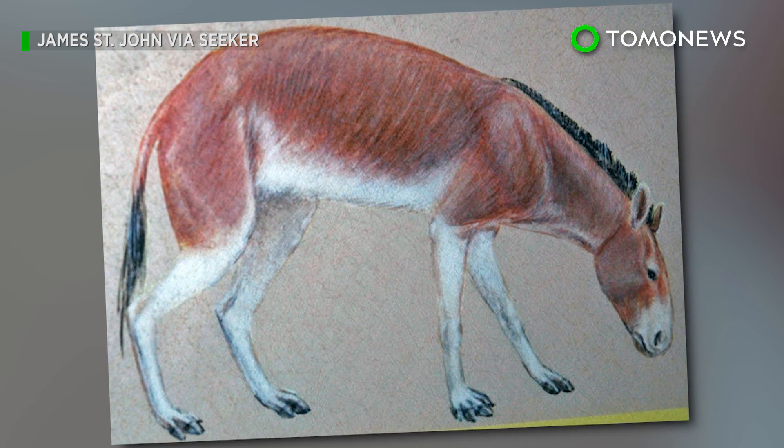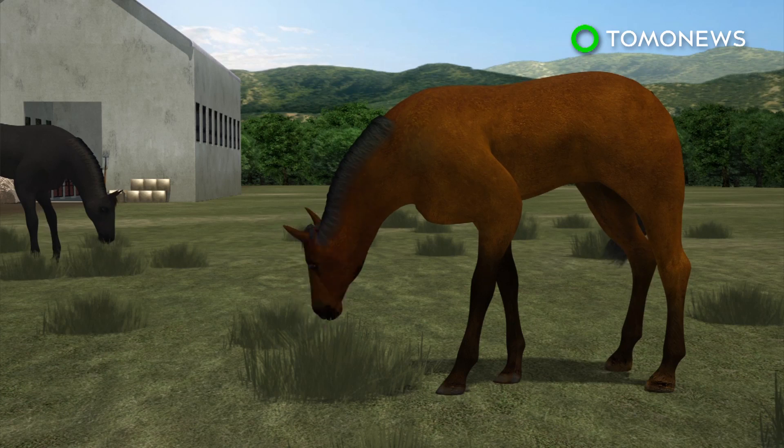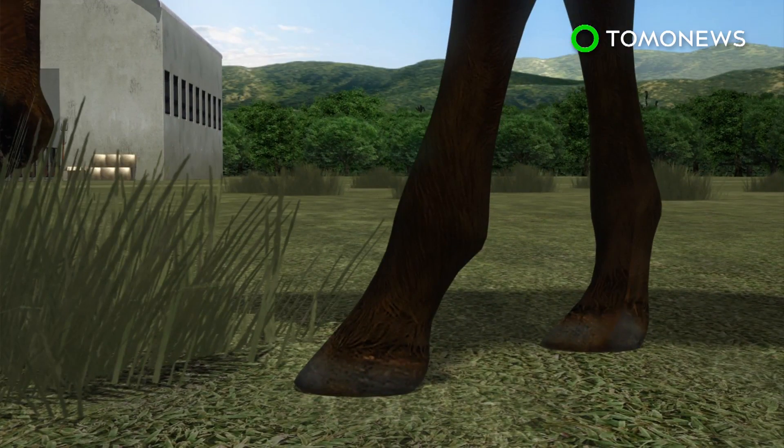A new study can now finally explain how and why horses evolved from having toes to hooves. Equines, such as horses and zebras, are unique for being the only living animals with only one toe on each foot.